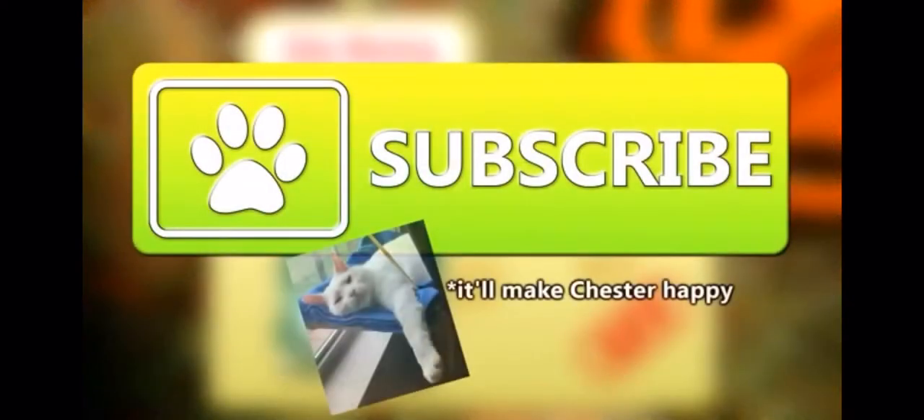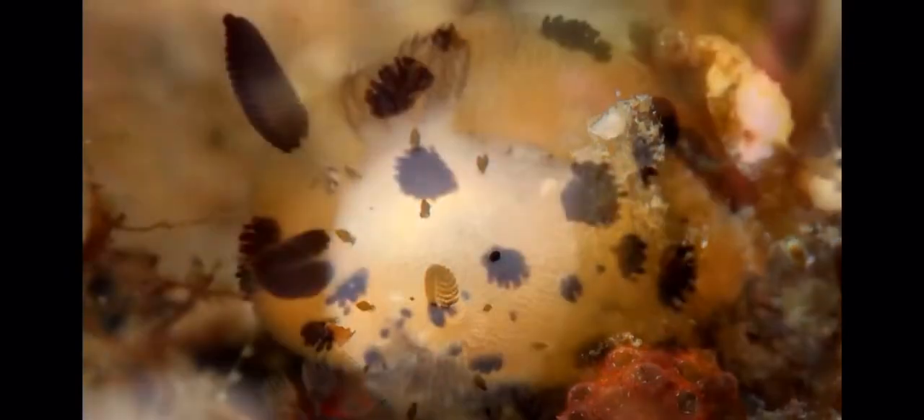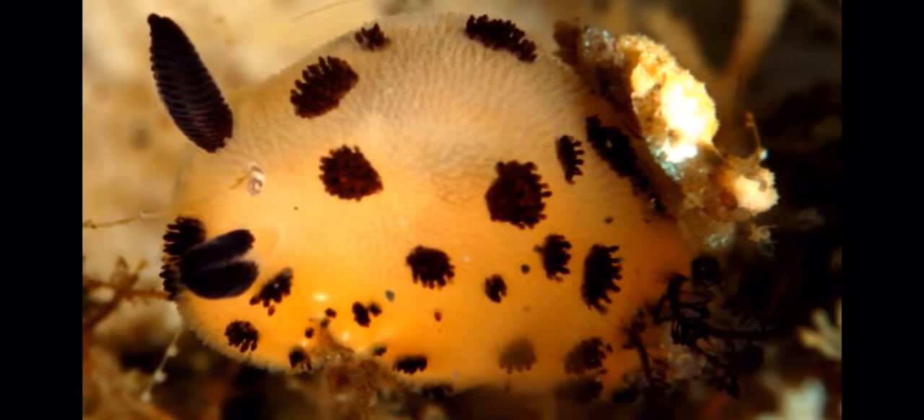Bunnies. Learn about more adorable animals by subscribing to the channel, and thank you to Super Mario fan King Boo for today's request. Equipped with bunny ear-like appendages and a bunny tail-like floof, it's no wonder these teeny sea slugs have won over the hearts of many internet users.